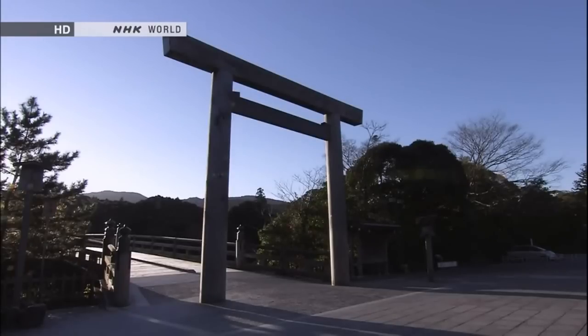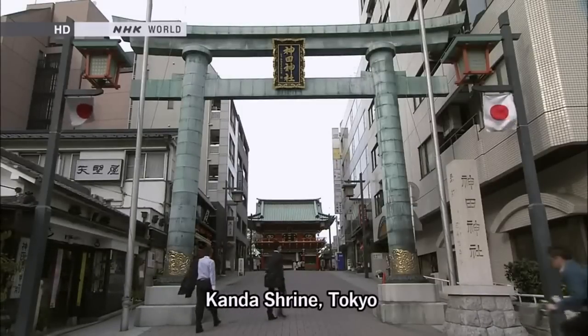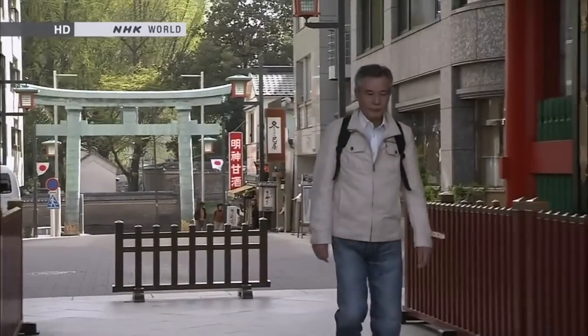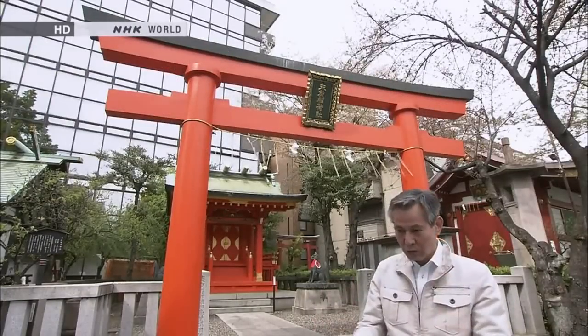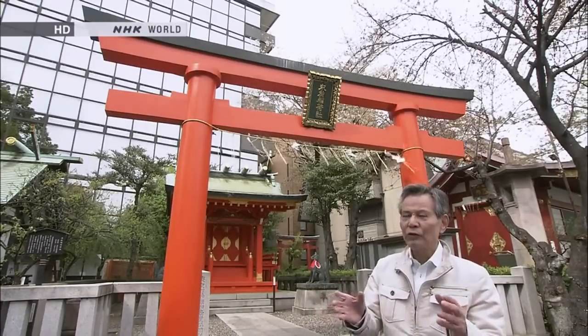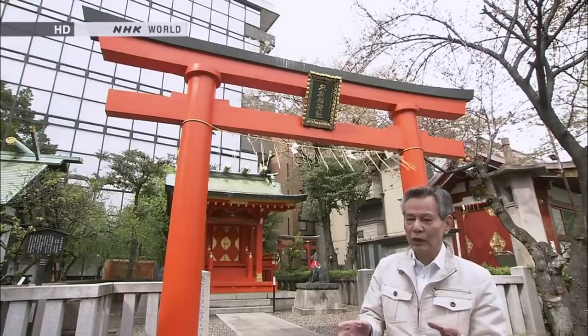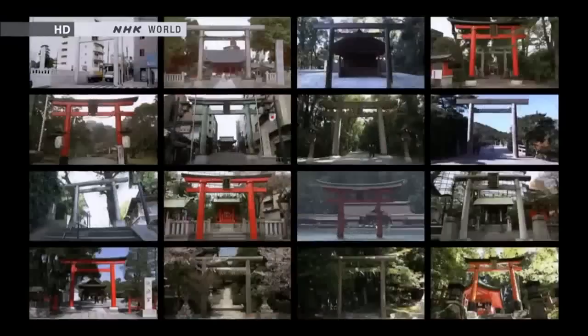Today's subject is the Torii. First, we focus on the silhouette of the Torii. The Torii consists of two columns and two crossbars — a very simple structure, but despite this, the interesting feature is that every Torii is different. What distinguishes one Torii from another are the crossbars. The crossbar on top is called Kasagi, and below that is Nuki. The various designs of these crossbars result in a myriad of unique Torii designs.